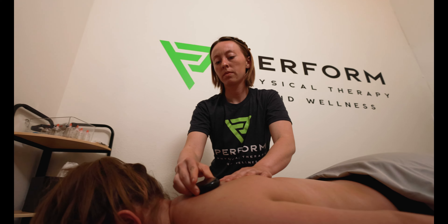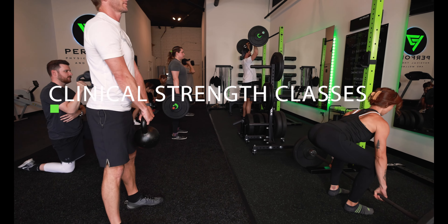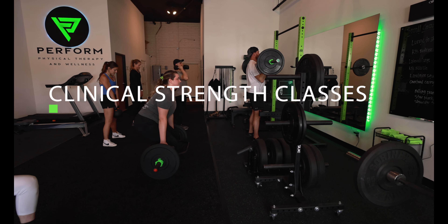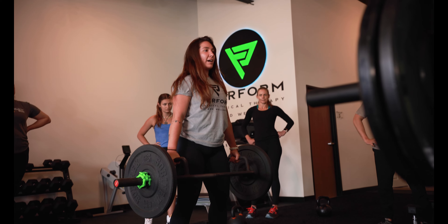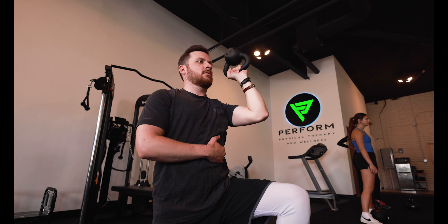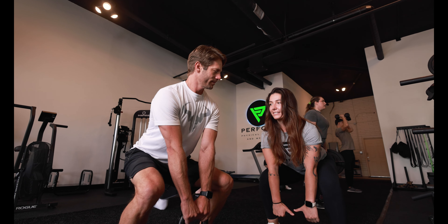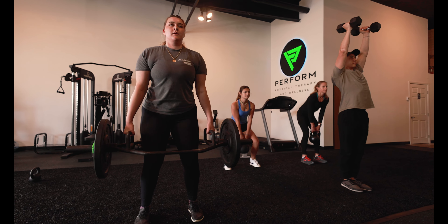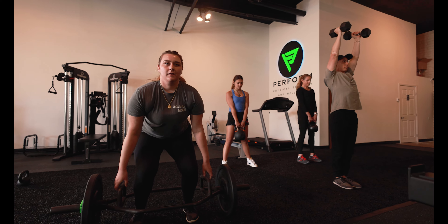Our small group clinical strength classes are 60 minutes each and run by a certified strength and conditioning specialist. All group clinical strength classes include a proper warm-up, mobility, and cool down, with a maximum of eight individuals at a time. Here we incorporate the functional strengthening exercises we use with patients to reduce injury risk, improve gym confidence, and build strength in the community.